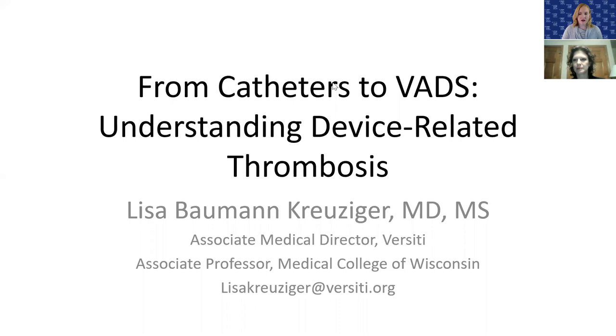If you have any issues with this webinar or the CME login, please send me an email or drop me a note via the chat feature. This morning we are excited to welcome Dr. Lisa Bauman-Kreitzinger.